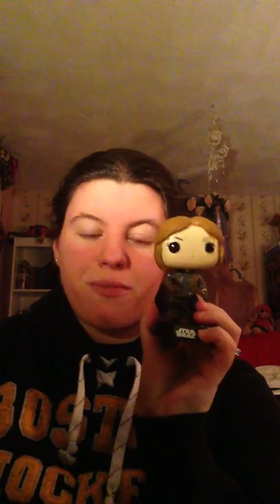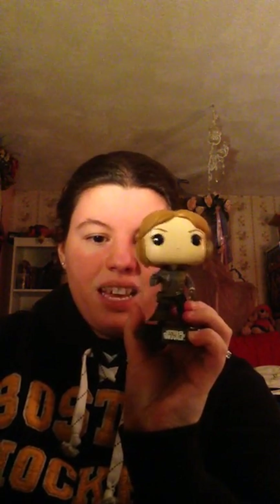The last one in this collection is one of the most recent pops released, from Rogue One, and that character is Jyn Erso. I got her for Christmas this past December and I love her. I loved her in the movie — I think she did a fabulous job. And that's everything in the Star Wars line that I own at the moment.